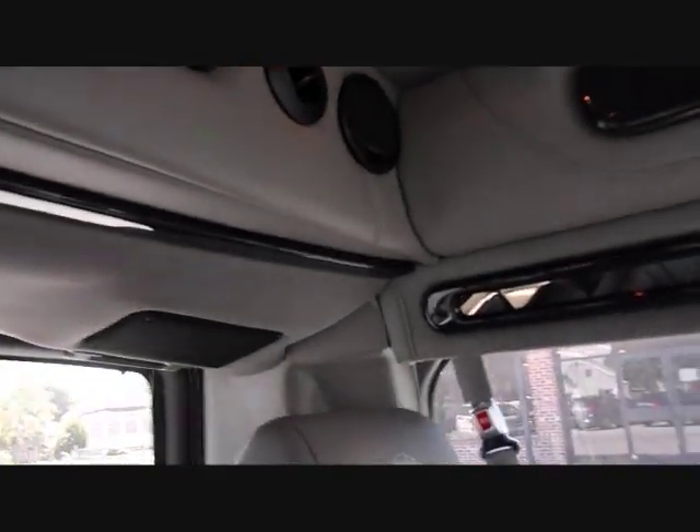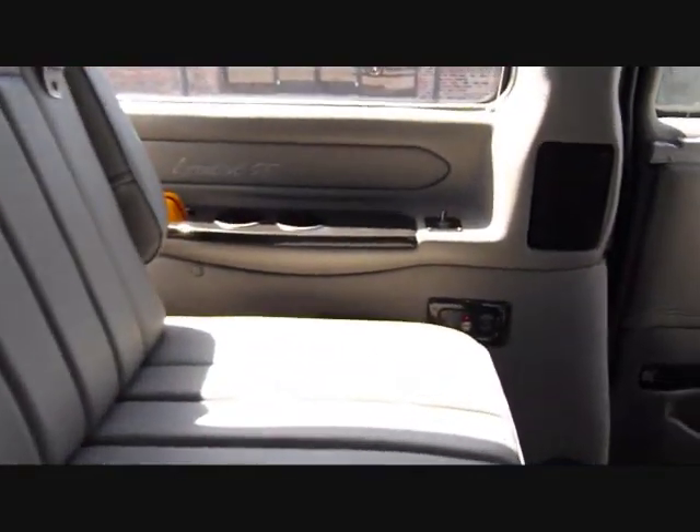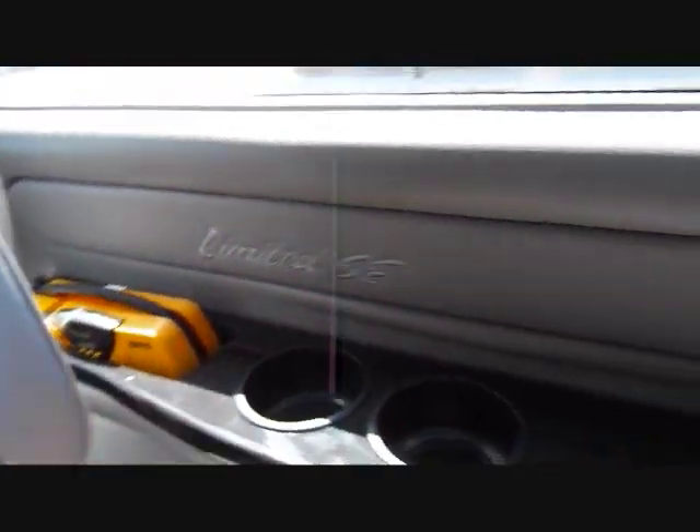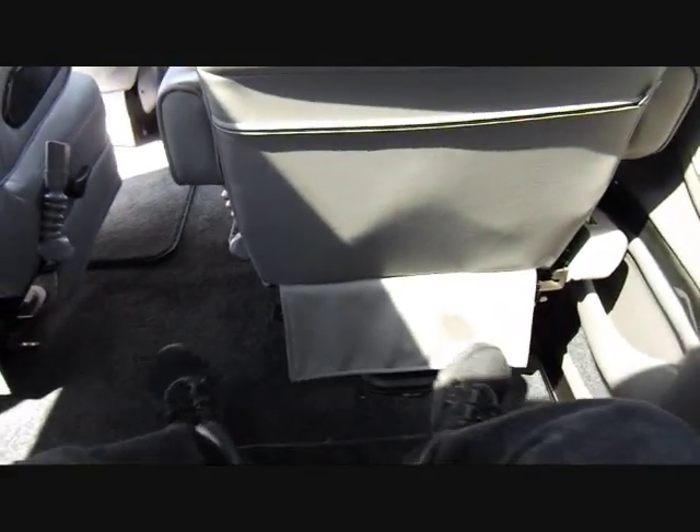Speakers there and there. It has dual opening doors. Rear ventilation ducts are blowing. The third row seat has a fold-down armrest. Limited SE package — simulated wood grain, cup holders, storage, and USB ports. Very, very spacious.